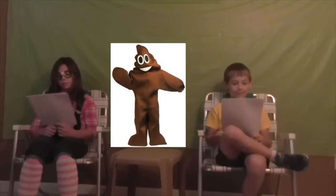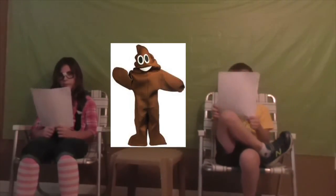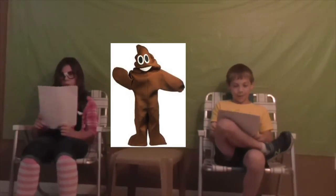The Poop Man costume. It's a poop head with brown legs and arms — a foam suit. Here's a picture of that. His head looks like a poop emoji.